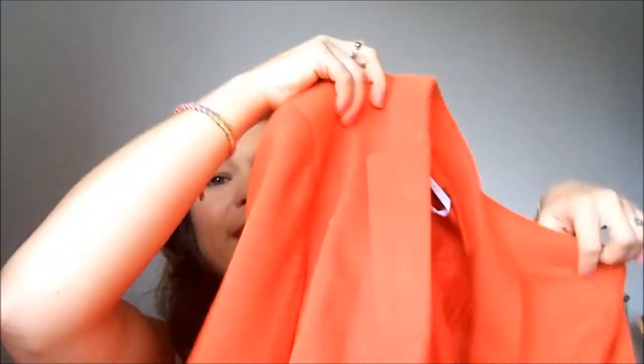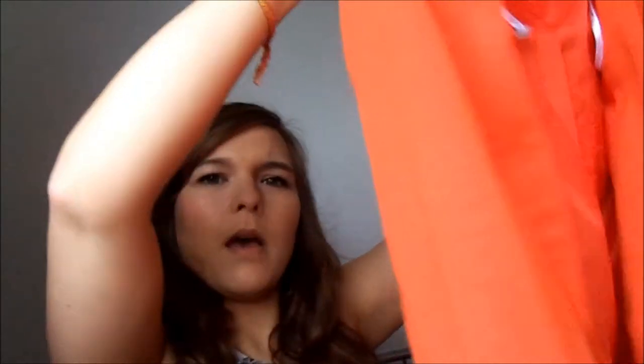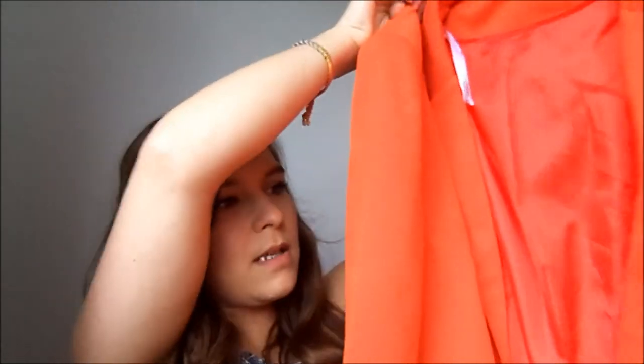I got another blazer — I'm a bit orange mad at the moment — this orange blazer, and this was £15. It doesn't have a button so it's very casual. It has shoulder pads and rolled sleeves so they're three quarter length. The camel New Look one also had three quarter length sleeves — I prefer smaller sleeves because I'm little.